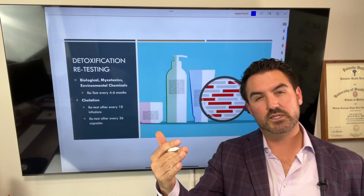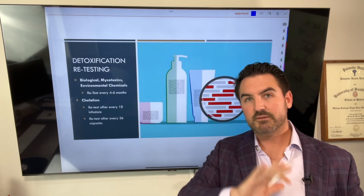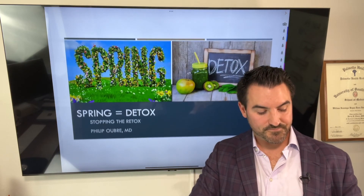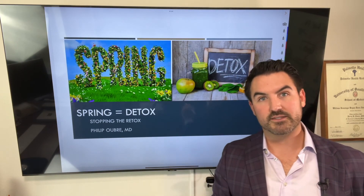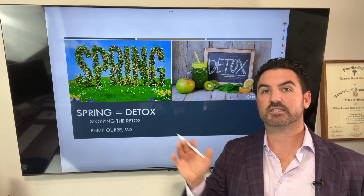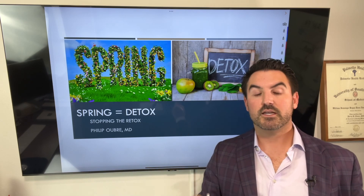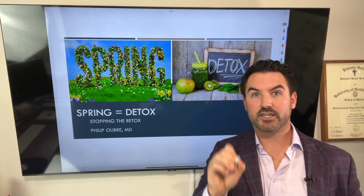I will get into the specific types of toxins in a separate video, so if you're curious, watch that video coming up. Next, before we get into types of toxins, we're going to get into stopping the retoxification — stopping the retox of your body — in order to focus on detox. So if you want to know about how to stop the retox, check this out next.